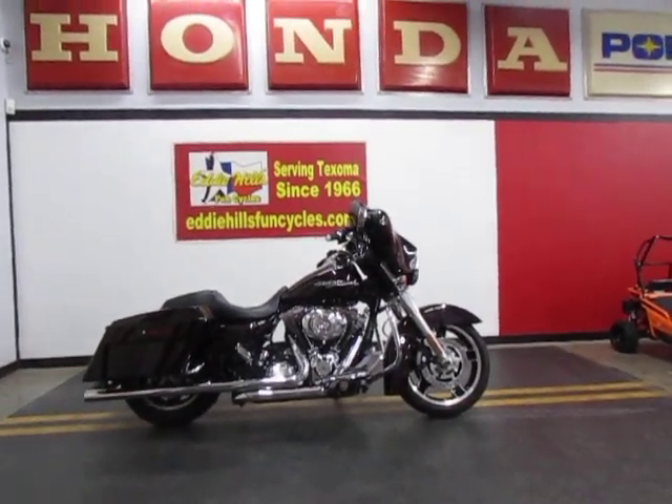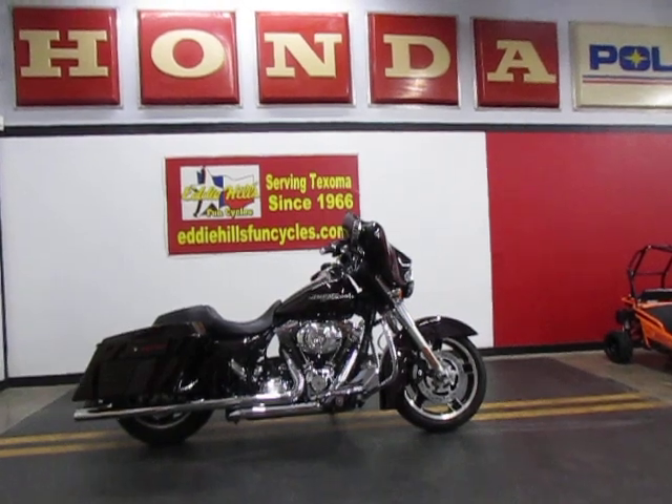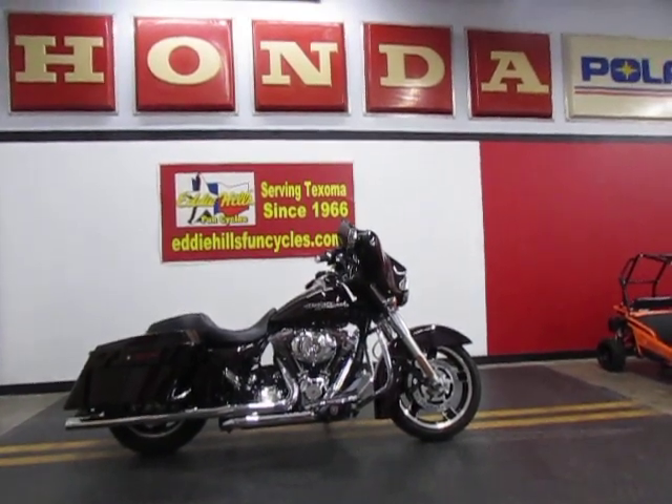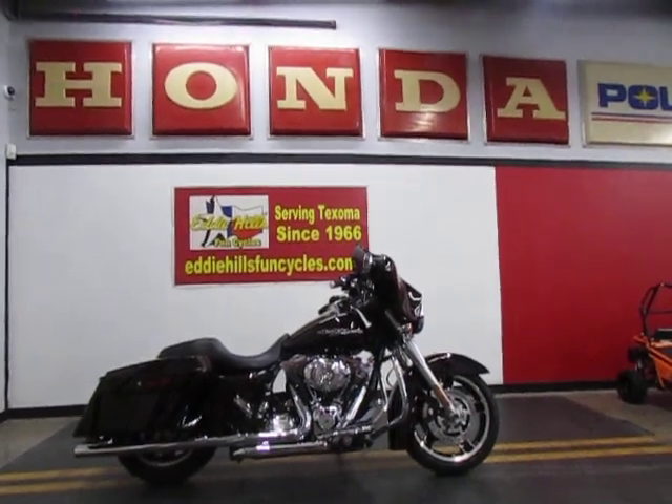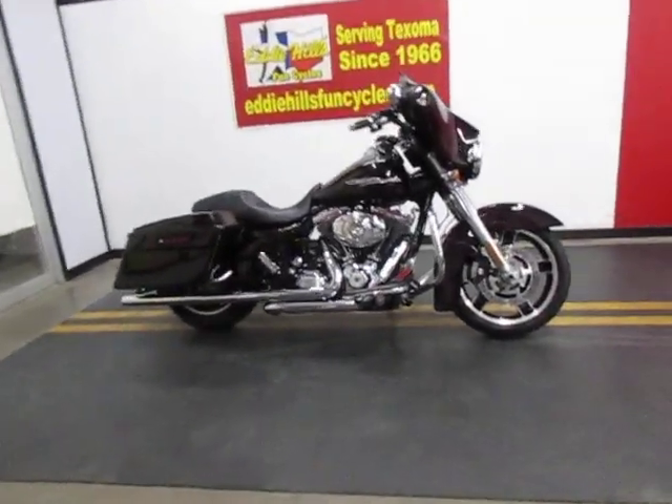It was actually owned by a service manager's wife. It's been expertly maintained, garage kept. Very nice, very clean bike.